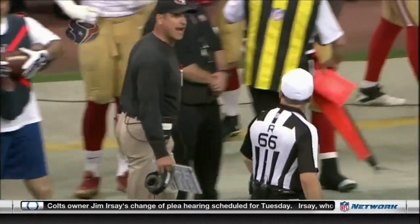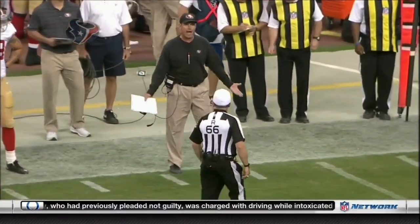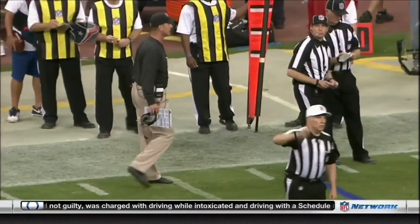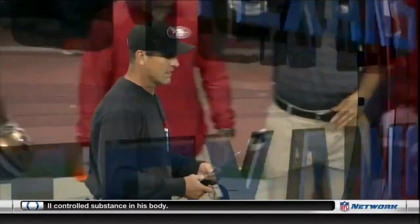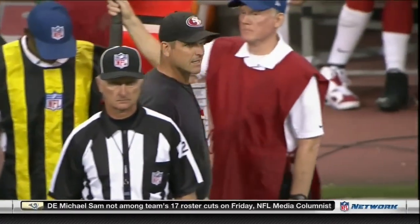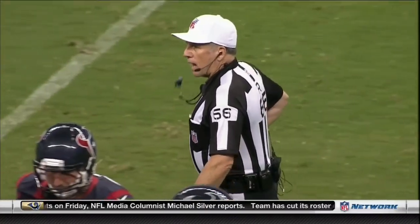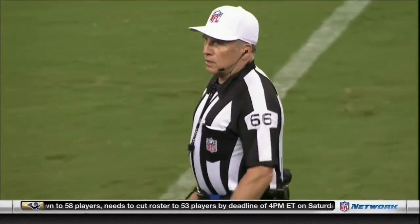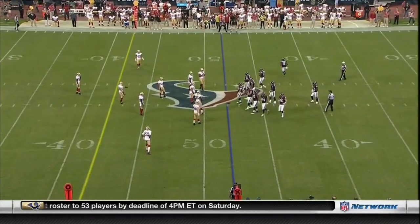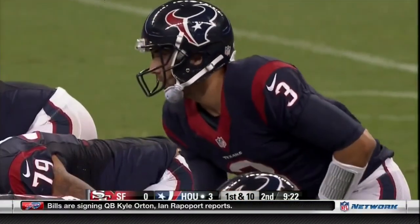Jim has never been one to shy away from anything — he's going to express himself. But preseason or not, these officials are not going to take that, even from Jim Harbaugh. Jason Ankra got credit for a sack. Jim Harbaugh does not believe that sack was warranted for the rookie from Nebraska. After the penalty, the second possession for Tom Savage starts just two yards shy of midfield.